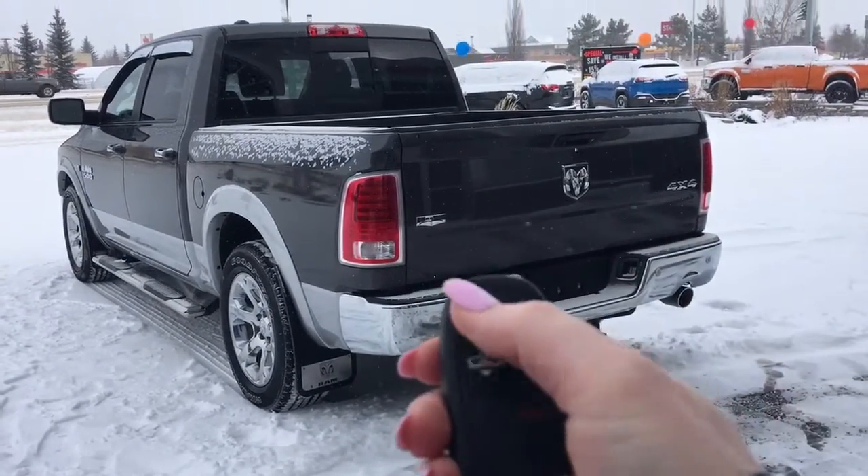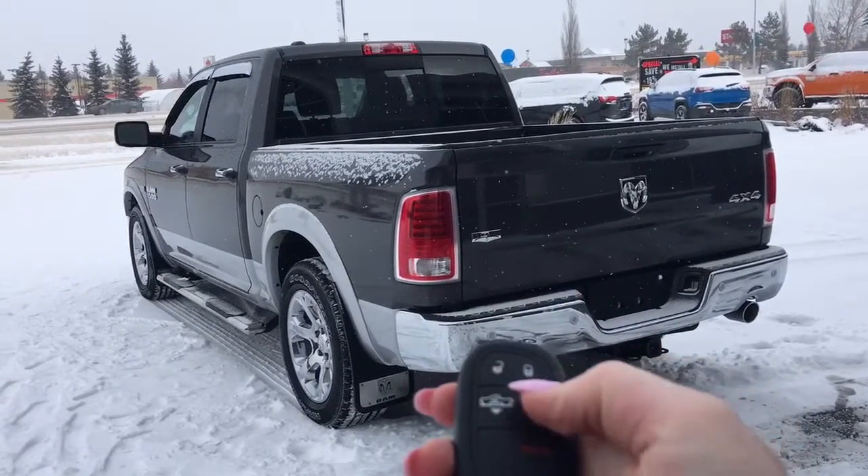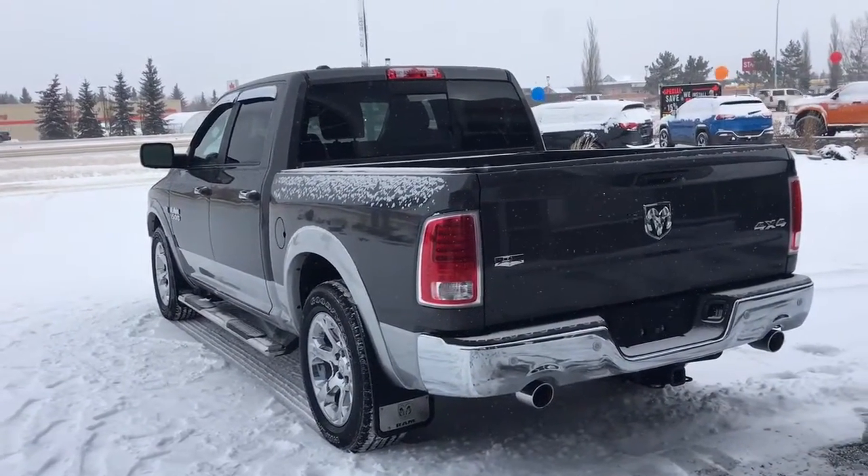So on this key fob here you've got your unlock, lock, air ride suspension, remote start and panic. So I'll go ahead and start it up for you.